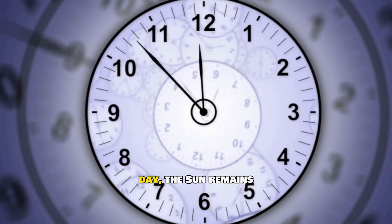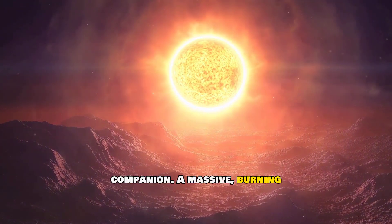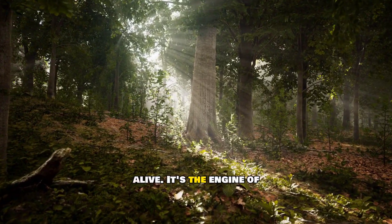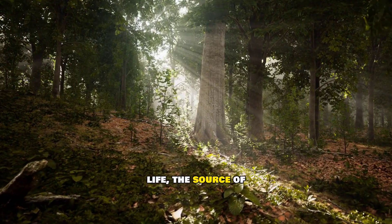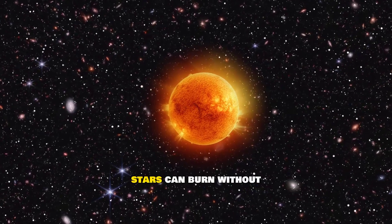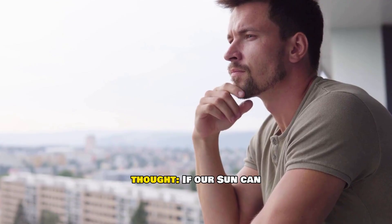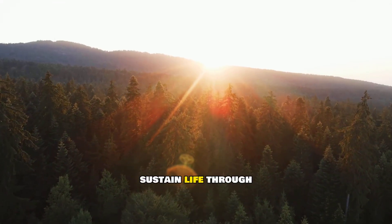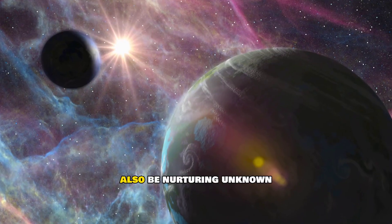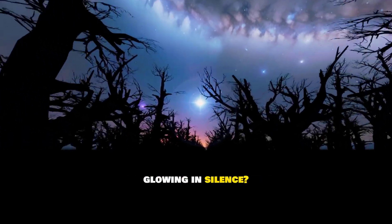But until that distant day, the sun remains our constant companion — a massive burning ball of fusion keeping our world alive. It's the engine of life, the source of light, and a reminder that even in the emptiness of space, stars can burn without flame. If our sun can sustain life through fusion, could similar stars across the galaxy also be nurturing unknown worlds? What else might be out there, glowing in silence?